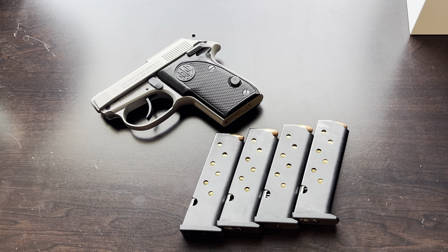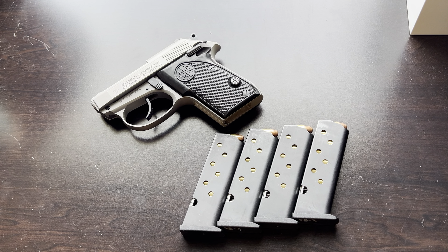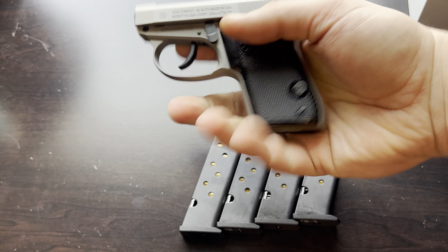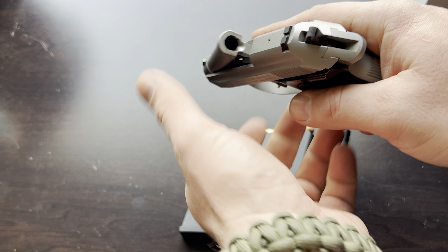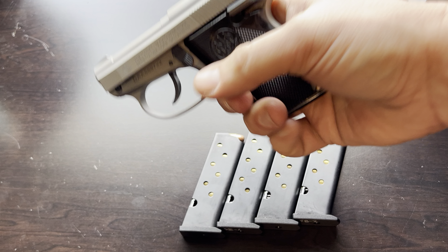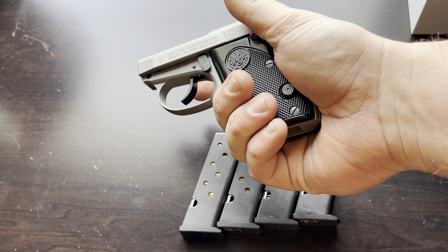This gun has a different manual of arms than what you're used to with smaller guns. It has a tip-up barrel — you load with the tip-up barrel, lock it into place. It does have a manual safety — safety on, safety off. It is double action/single action, so tip up the barrel, load a round, close the barrel, load a full magazine, giving you eight rounds. All you have to do is sweep the safety off and fire your first double-action shot.